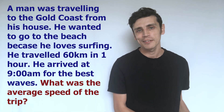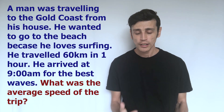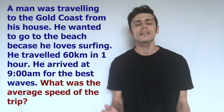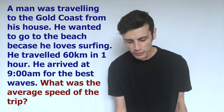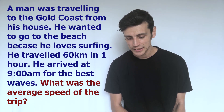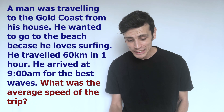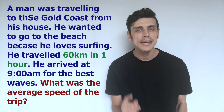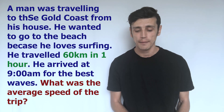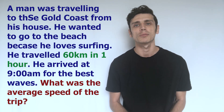Knowing from my previous video that the formula for speed is speed equals distance divided by time, if I'm solving for speed I'll need to find a distance and a period of time. Looking through: 'the man was traveling to the Gold Coast from his house' — not important, keep going. 'He wanted to go to the beach because he loves surfing' — great for him, but I really don't care for solving this. 'He traveled 60 kilometers in one hour' — this is important because we have a distance and a time. So I write down: distance equals 60 kilometers, time equals one hour.